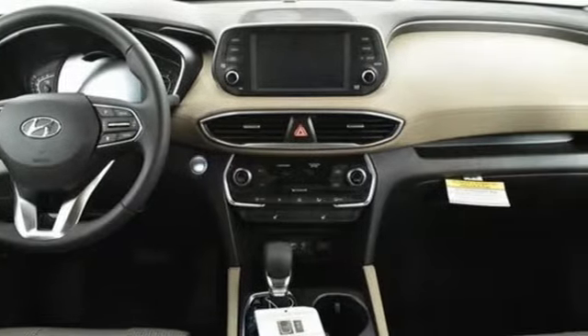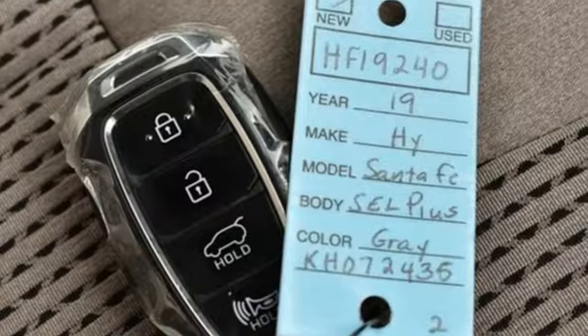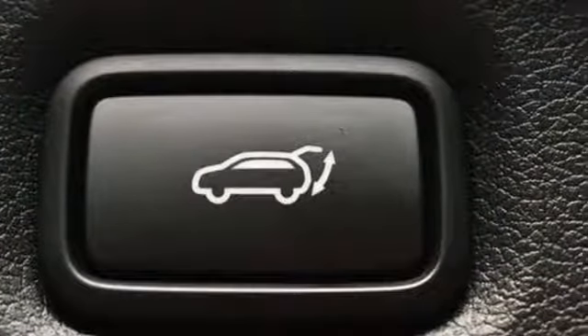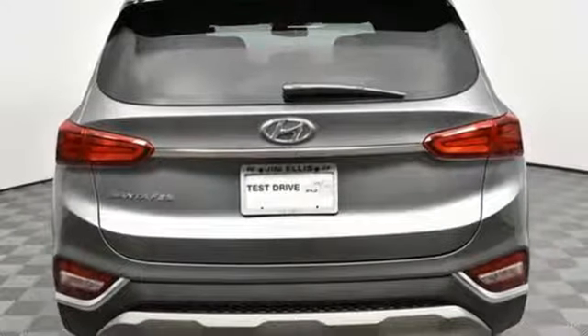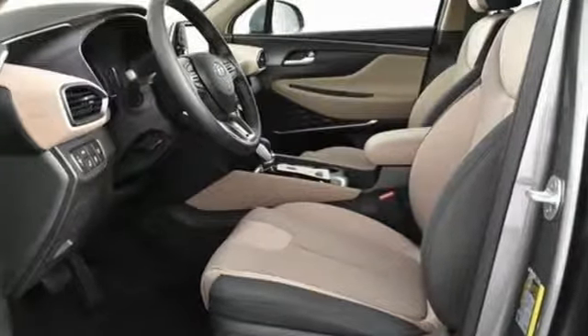Bluetooth streaming audio. Power heated mirrors. Dual zone climate control. Auto dimming rear view mirror. Doors and push button start proximity key. Front heated bucket seats. Engine auto stop start feature. Aluminum wheels. Gas pressurized shocks. And automatic transmission.